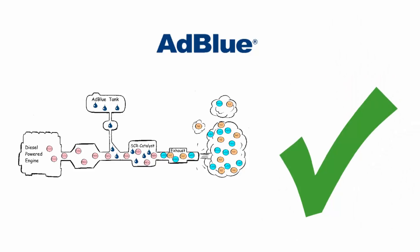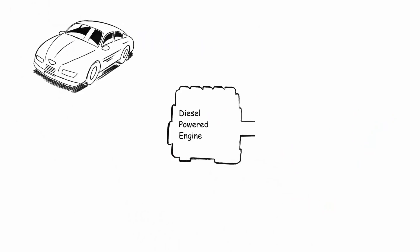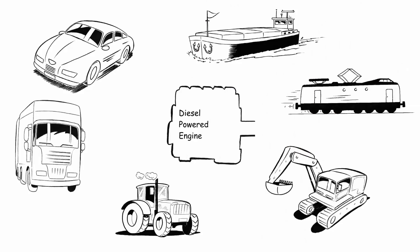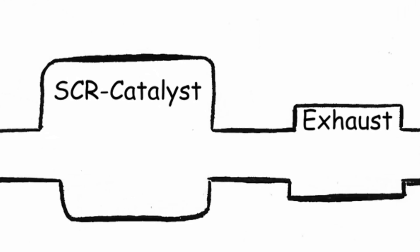From 2015, AdBlue is more or less mandatory for all new diesel-powered vehicles, such as passenger cars, trucks, tractors, excavators, trains, and even ships. If your car or machine is equipped with SCR technology, you have to use AdBlue.